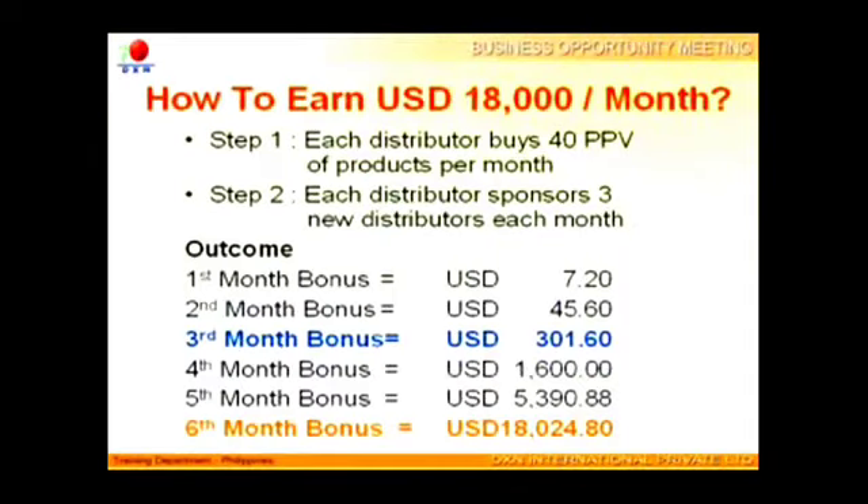The best way to start DXN business is to follow these two steps. Step 1: every distributor buys 40 PV of products, which will cost about $70 per month. Step 2: every distributor sponsors three distributors each month. Then you will earn $300 on the third month, $5,390 on the fifth month, and $18,025 on the sixth month.